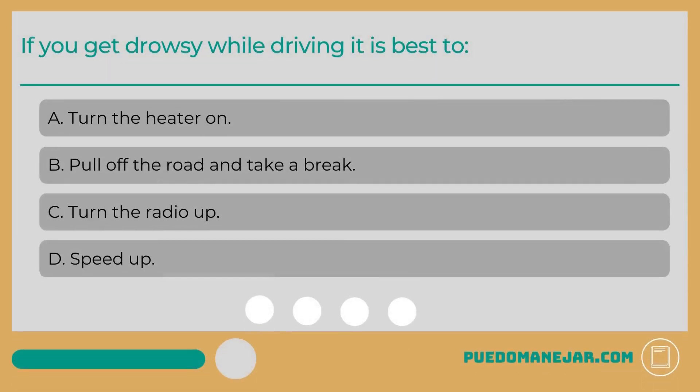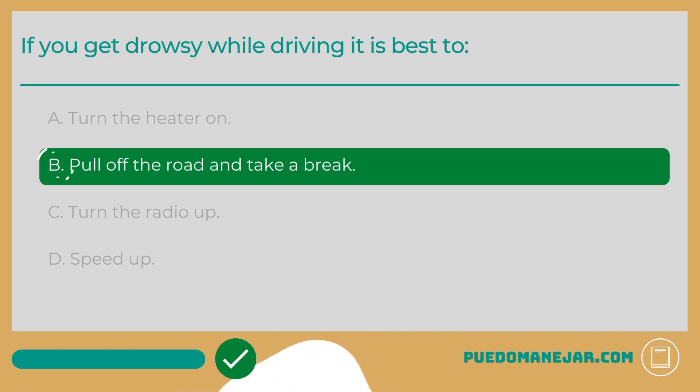If you get drowsy while driving it is best to: A. Turn the heater on. B. Pull off the road and take a break. C. Turn the radio up. D. Speed up. The correct answer is B: Pull off the road and take a break. Drowsy driving or falling asleep behind the wheel is extremely dangerous and can be a common cause of collisions at night. Whenever you get behind the wheel to drive, it is important that you are fit to drive, both mentally and physically. This includes having enough energy to stay awake and focused on the task of driving. If you feel yourself getting tired, you should find the next place to pull off of the road to take a break and rest.